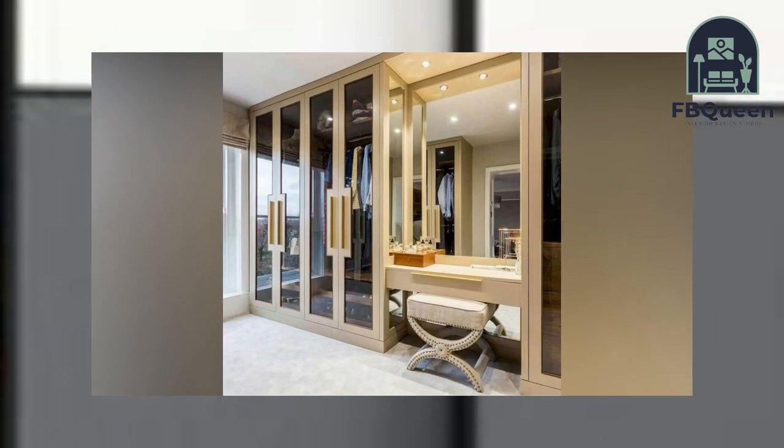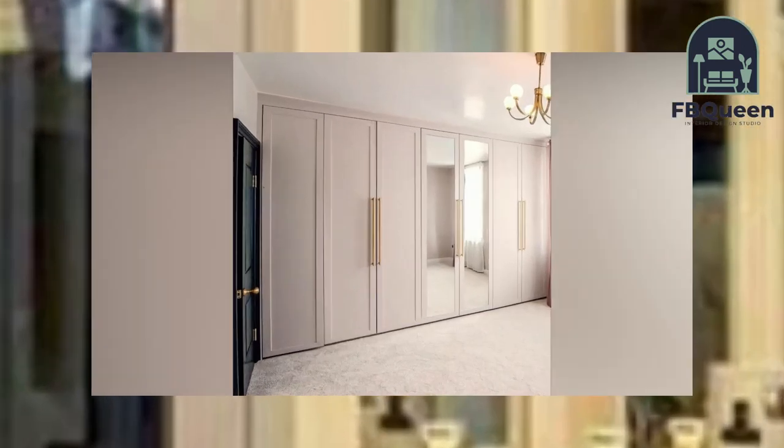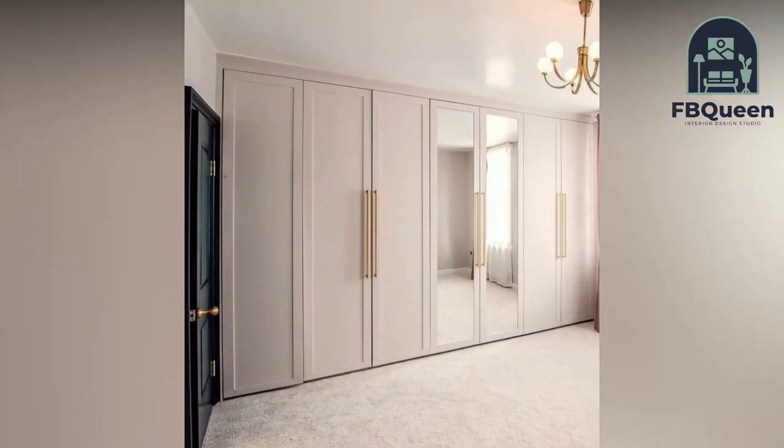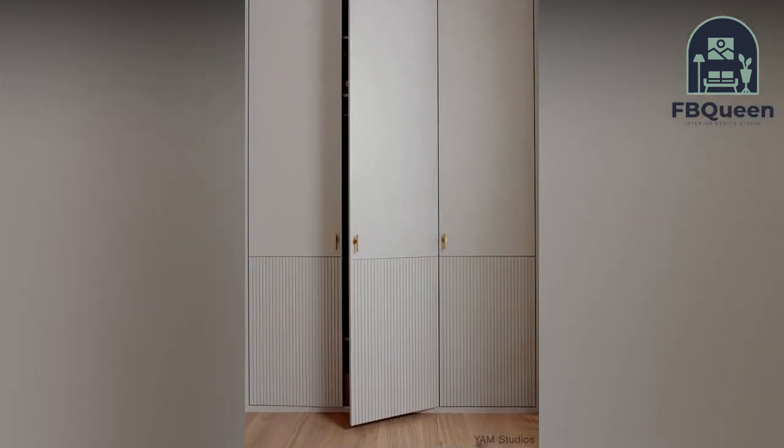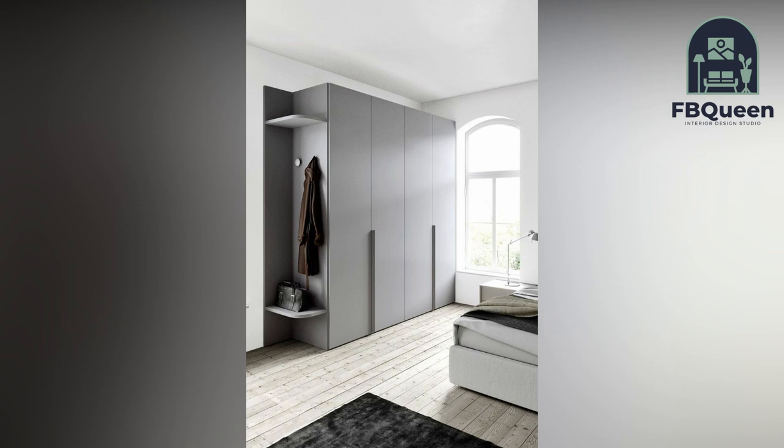Number two: bedroom cupboards alongside the bed. If you are a get-up-and-go type of person, this design is for you. These cupboards sit right next to the bed, making it much easier to access whether you are waking up or going to bed.